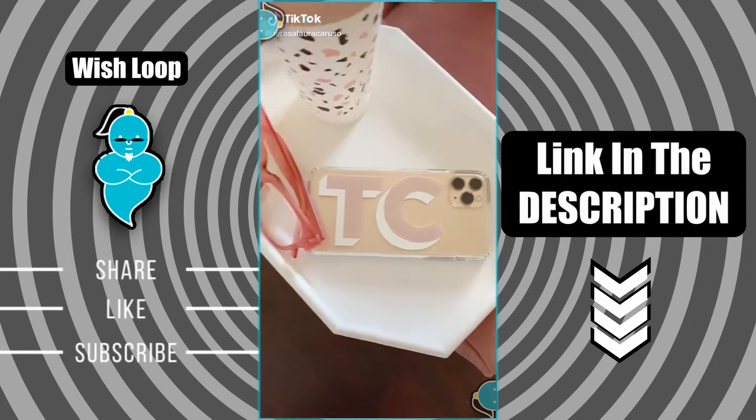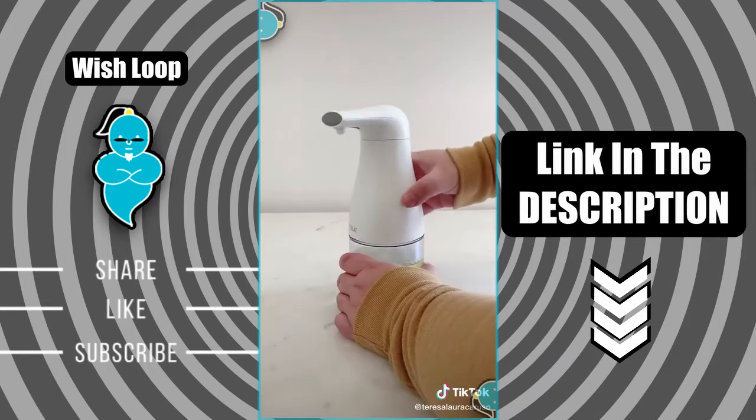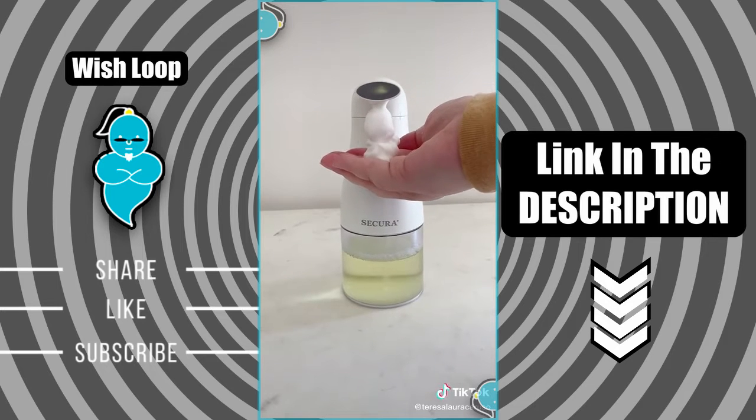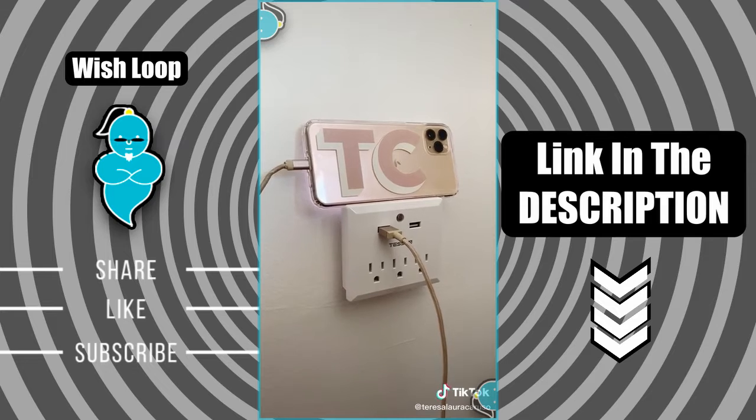Random but useful things you need from Amazon. First up is this no-touch soap dispenser. You can fill it with foaming soap or regular soap mixed with water. When you place your hand underneath it, it senses it and releases the foamy soap. It's a great no-touch product to have in the house.